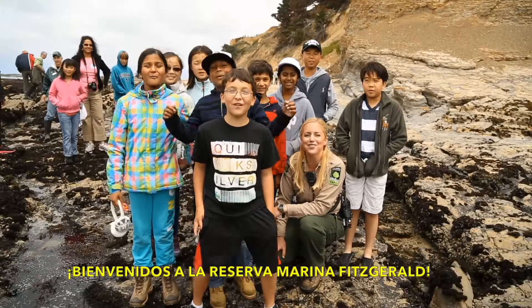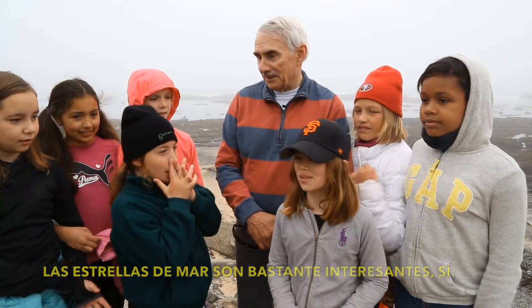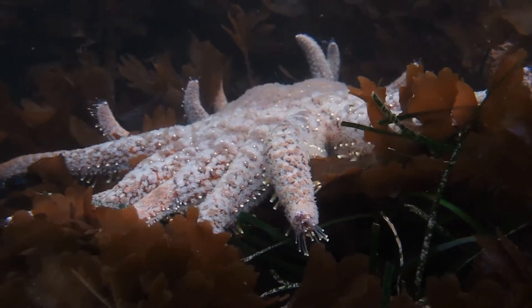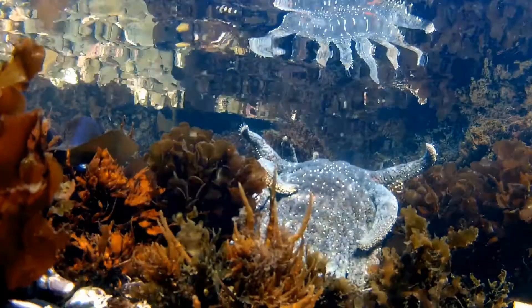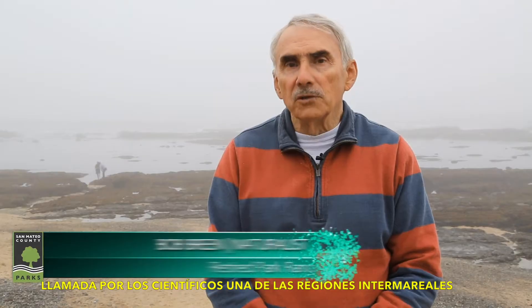Welcome to the Intertidal Marine Reserve! The sea stars are kind of interesting — ochre stars, sunflower stars. And this is Moss Beach, called by scientists one of the most biodiverse intertidal regions in the state.